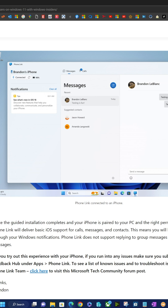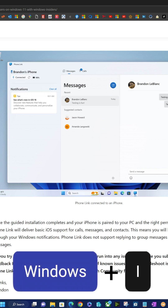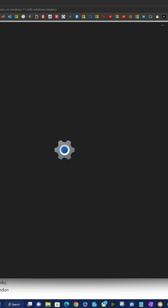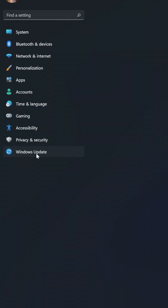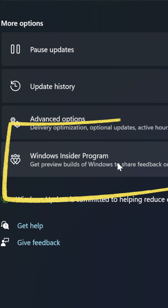So on a Windows 11 PC, simply hold down the Windows key and hit the letter I. That's going to bring up your system settings. We'll choose Windows Update, and then down the bottom here on the right, you can see the Windows Insider program.